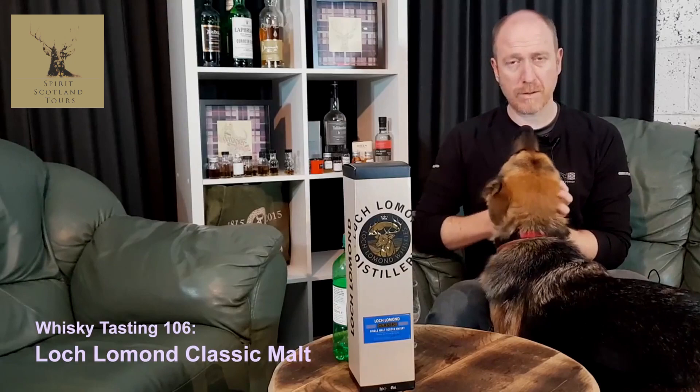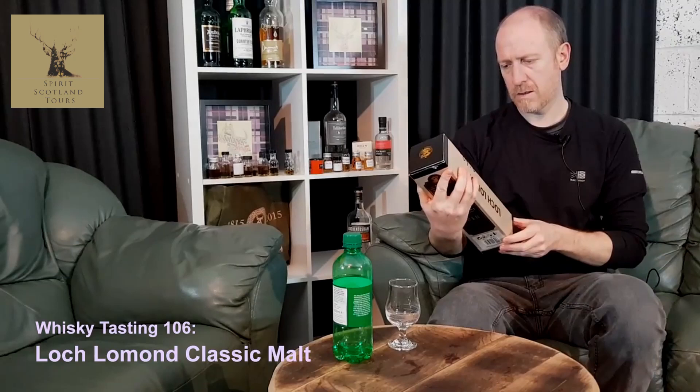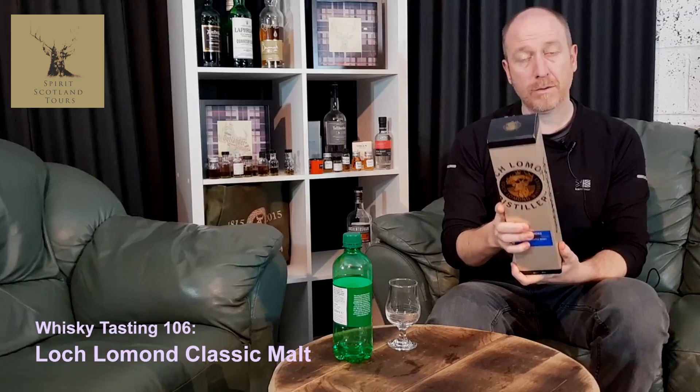Today, the other day Catriona went and bought the Loch Lomond — this one here. And I thought I'd jump in and do this one quickly because I've never had it before.